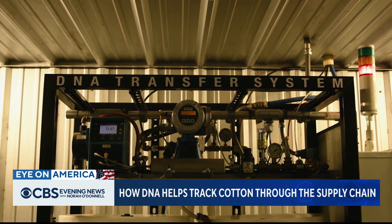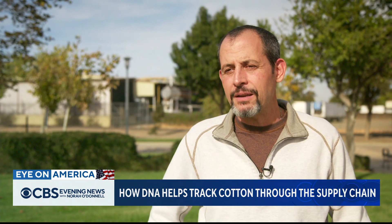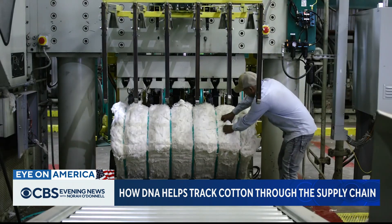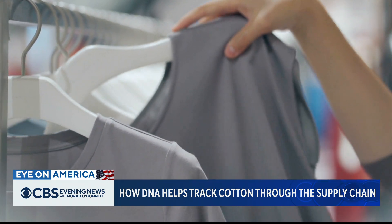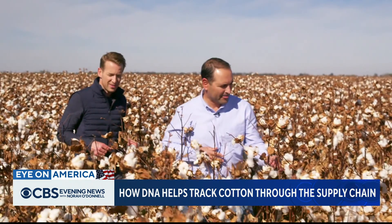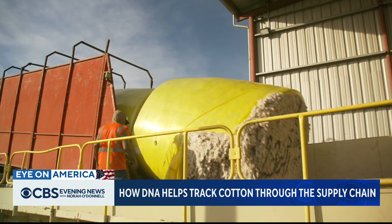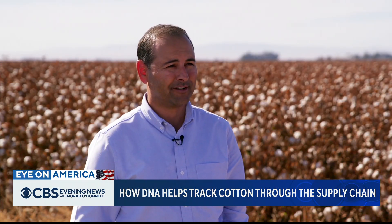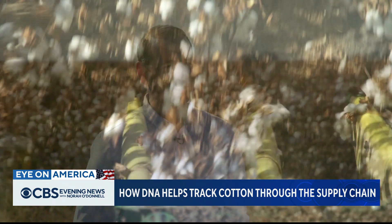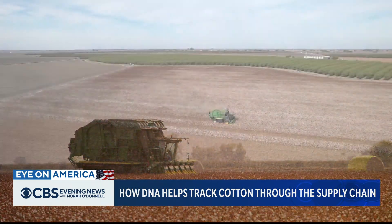I certainly think it is a game-changer. You can't really say the word sustainability and mean it unless you have traceability, because it can get to the source of where the product's coming from. It helps consumers know what they're buying and where it was made. For Derek Acevedo, DNA has helped clean up that messy middle. One of the most overlooked things in agriculture, and especially in cotton, is the technology that goes into it. For Eye on America, Ben Tracy, Los Banos, California.